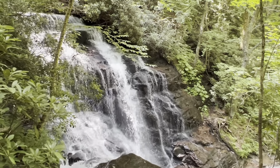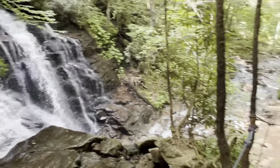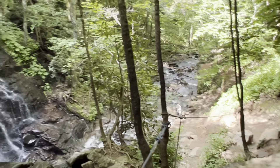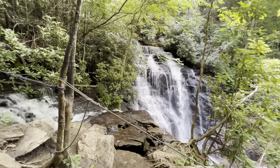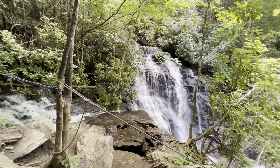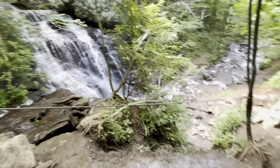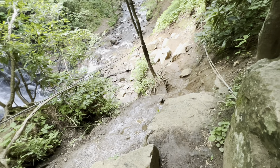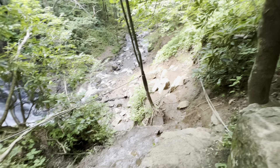There it is from here, guys. Saco Falls. Beautiful. And that's how you get down there. It is gorgeous. But I'm not so sure this is a good idea. I don't know, it's very muddy.